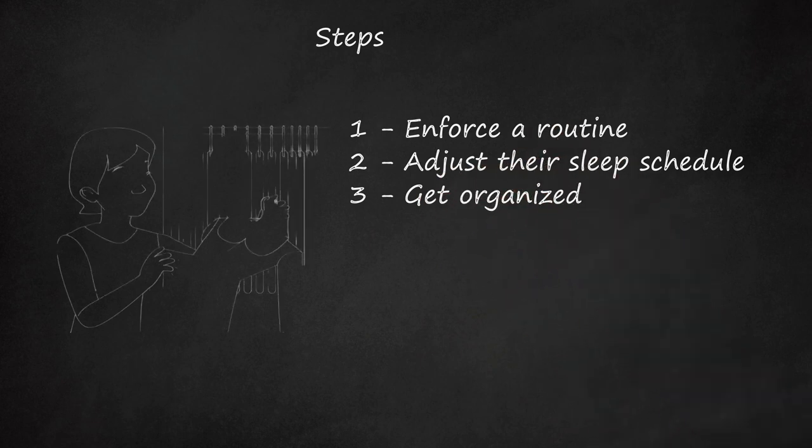Get Organized. Organization is your best friend when it comes to getting your kids out the door in the morning. The more organized you are, the less you'll be running around like a chicken with your head cut off. One great time-saver is to start getting as many things ready the night before. This lets you just grab items and go and also cuts down on forgotten items.